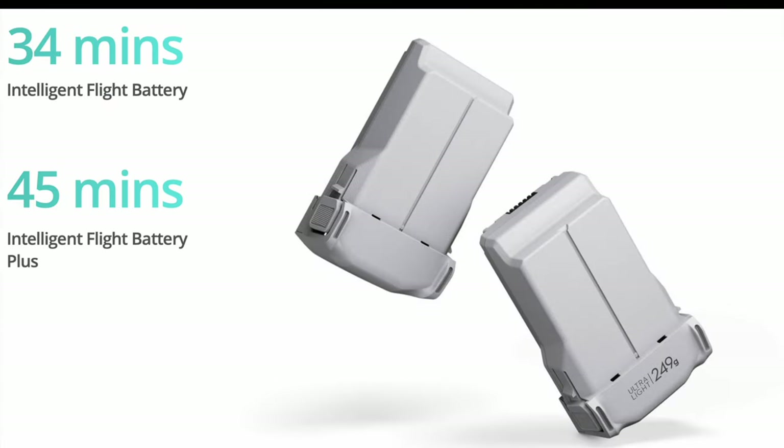One very important thing to consider while choosing one of these drones is the weight. The DJI Mini 4 Pro is just below 250 grams. The 250-gram mark is the criteria in most countries — if you have a drone above that mark, you will need a pilot's license to fly it. The DJI Mini 4 Pro with only the standard battery is below 250 grams, while the DJI Avata 2 is 377 grams, so keep that in mind while buying.